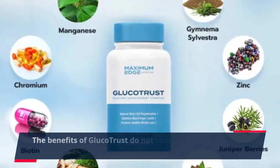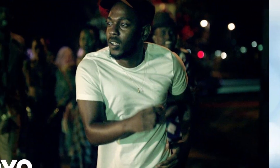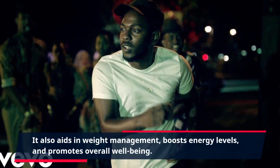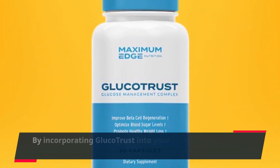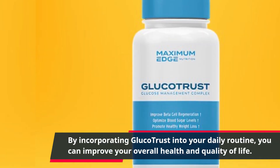The benefits of GlucoTrust do not stop at supporting healthy blood sugar levels. It also aids in weight management, boosts energy levels, and promotes overall well-being. By incorporating GlucoTrust into your daily routine, you can improve your overall health and quality of life.